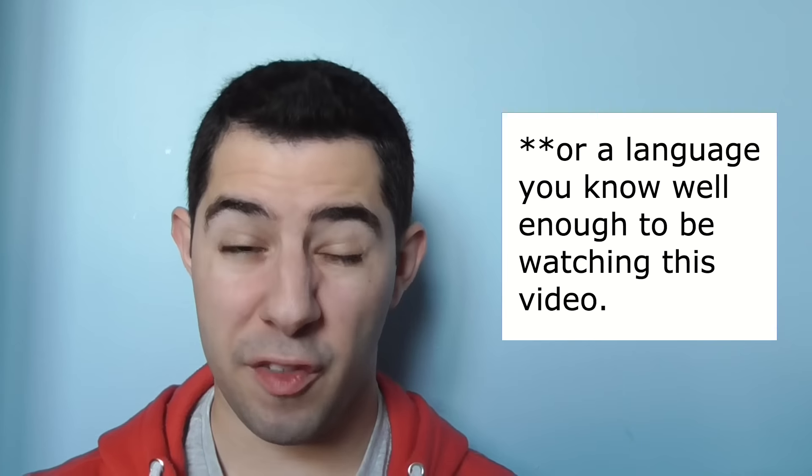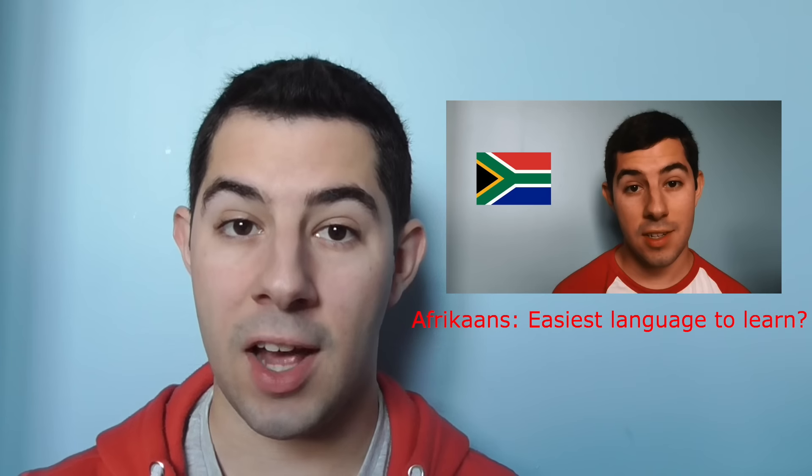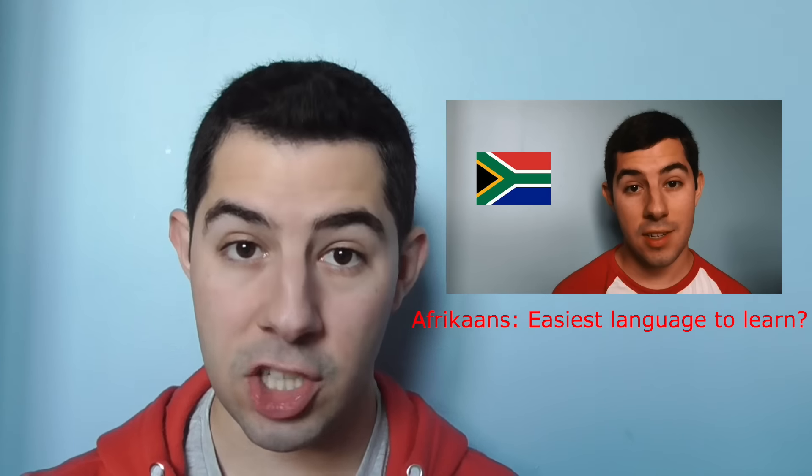Somewhere in your brain, you're housing three separate sets of grammatical systems — one for English, which I'm assuming is your native language, one for French, which seems to be the first language that you've studied, and one for German. So if you want to pick up a new language, you should consider one that is similar to one of those three languages. For example, Dutch might be a language that you learn, or Afrikaans, simply because English and German — two languages that you already speak or have studied — are Germanic languages, like those two.